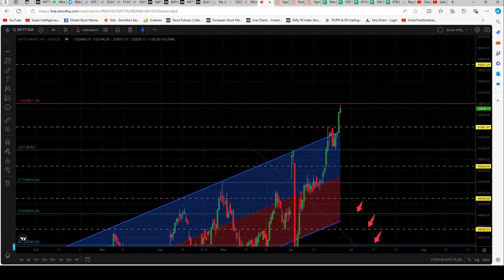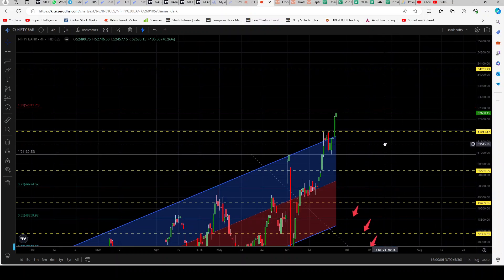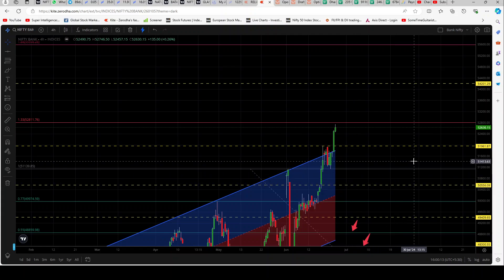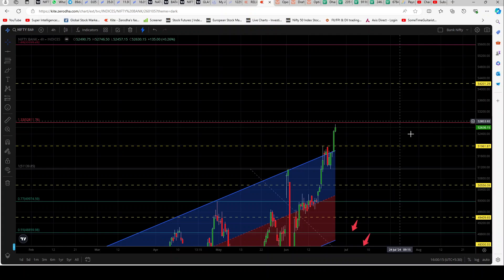If banks like HDFC and Kotak start rallying because of the long consolidation, we can't rule out that even 55,600 may come. I think it's a little ahead of time but we can't rule out that the market will work as and when it thinks is right, not as and when we think is right. We will keep our eyes and minds open, prepared for the market to go up or on the way down.